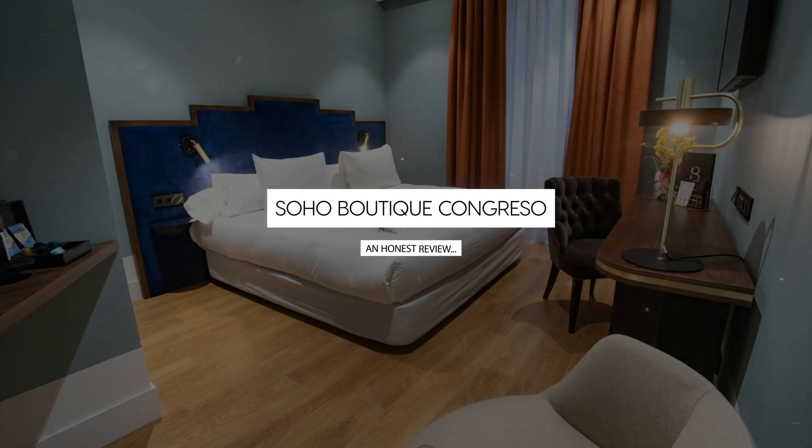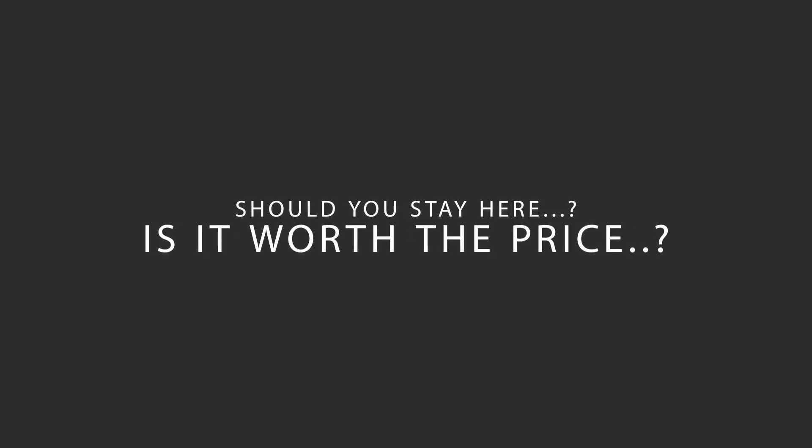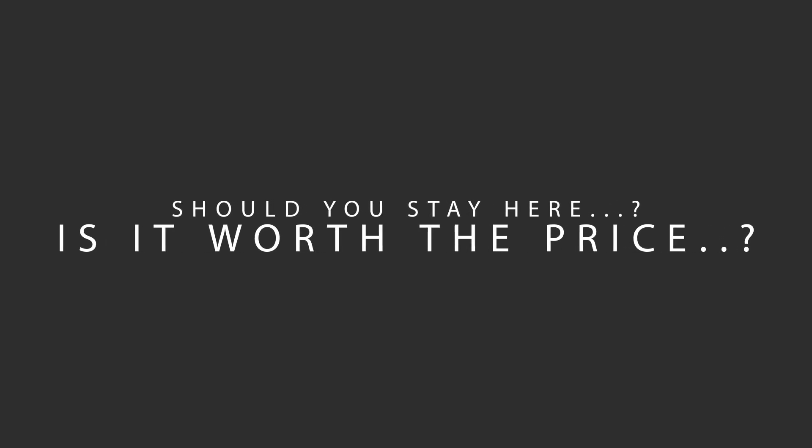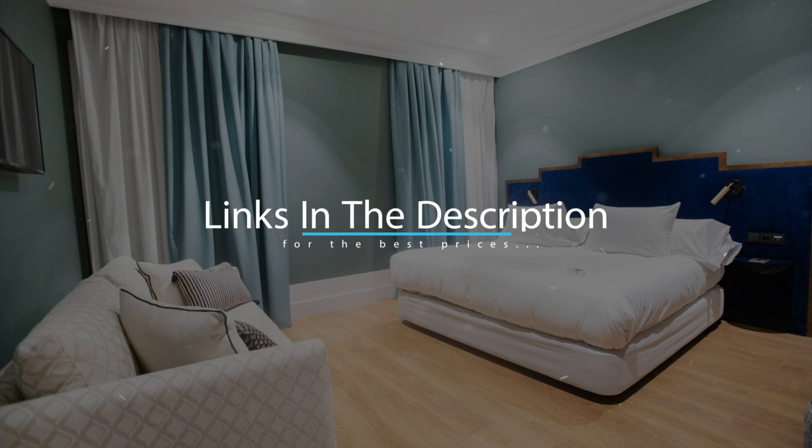Today, we're diving deep into a review of Soho Boutique Congreso, located in Madrid, Spain. Let's find out if this hotel lives up to its reputation, and if you should stay there. For booking a stay at the most ideal price, check out the link in the description.